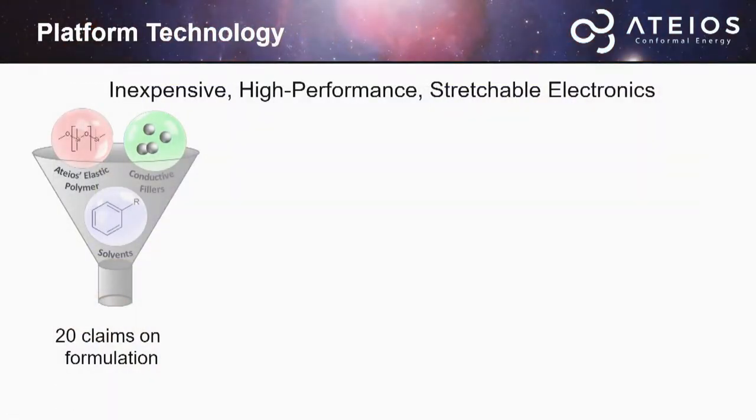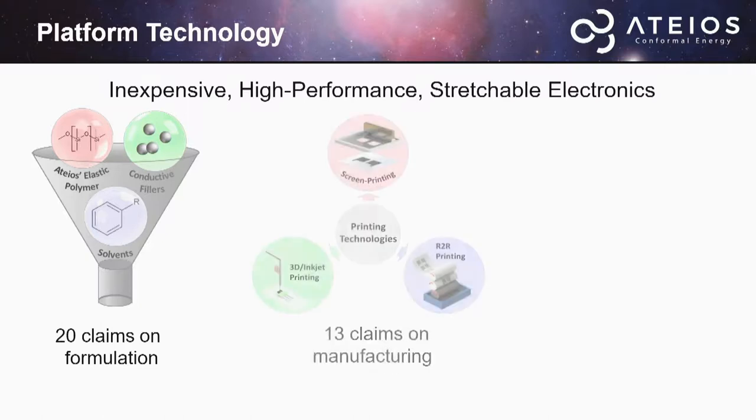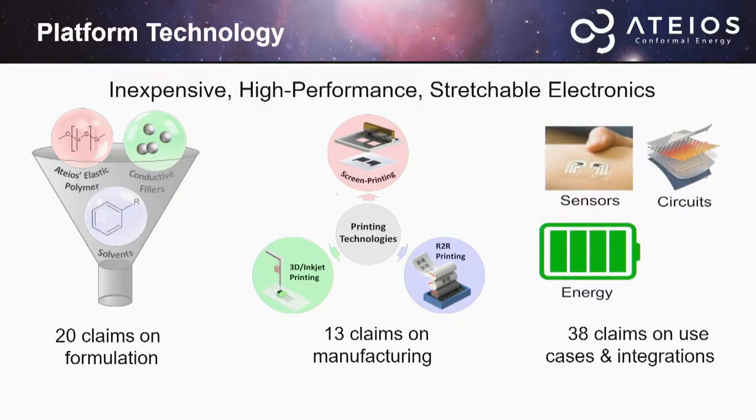The way this technology works is through ATEOS's elastic polymer with any conductive filler and solvents — a conductive ink is then generated. From that, you can leverage screen printing, roll-to-roll printing, or 3D printing, as well as a ton of use cases for this technology.